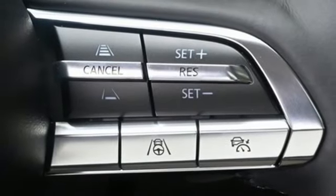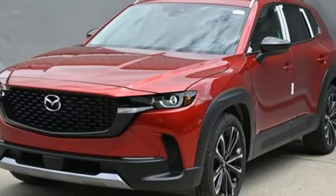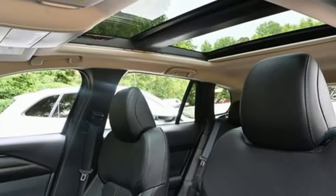Wi-Fi hotspot, external memory control, first and second row express open and close sliding and tilting sunroof, inductive device charging, and automatic transmission.